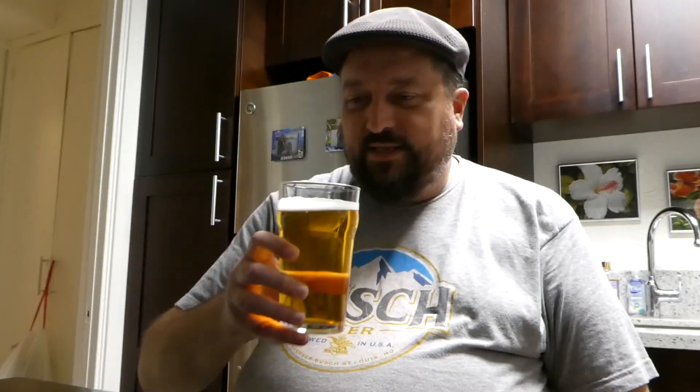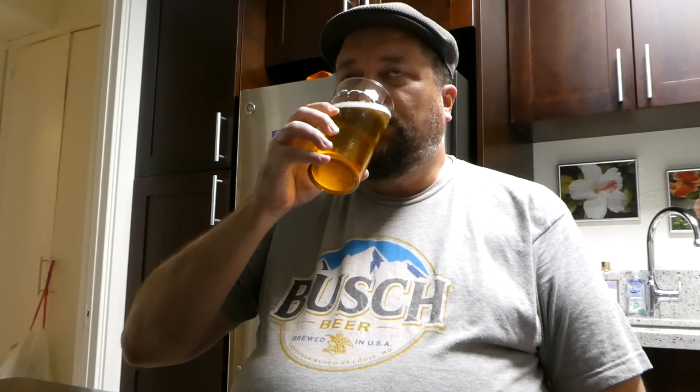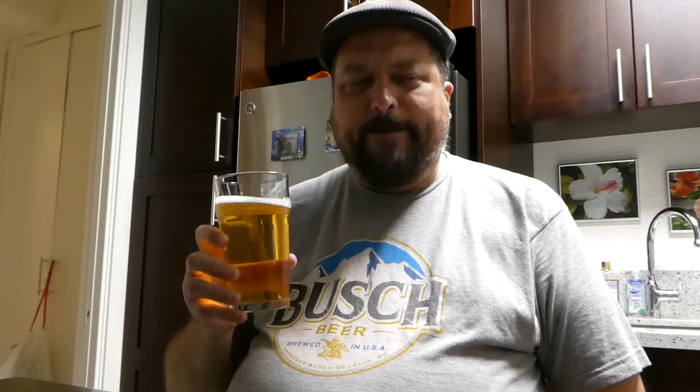Time for the most important part of the review, the taste test. Cheers to you all, let's dive in. Up front it's very sweet, but not sickly sweet. There's a nice bready malt hit there.